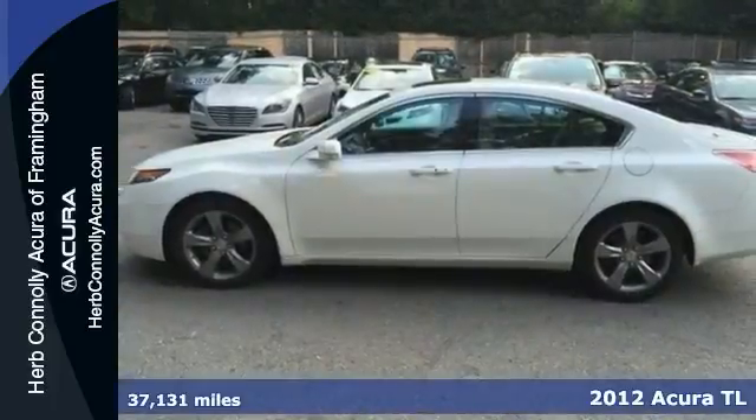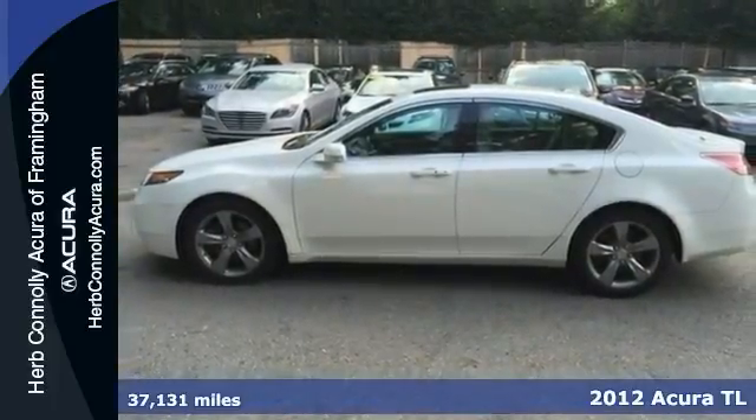Here's a one-owner 2012 Acura TL. It has a clean Carfax, plus it's certified with a warranty.